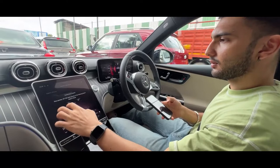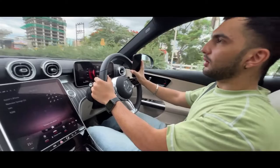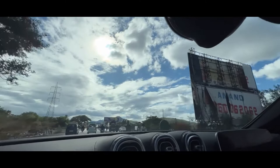Of course the first thing we do is try to connect our phones and see how quickly and seamlessly it happens — done. Literally a 15-second job. First couple of minutes in — what are your initial impressions? Comfy, the seat is pretty comfy.